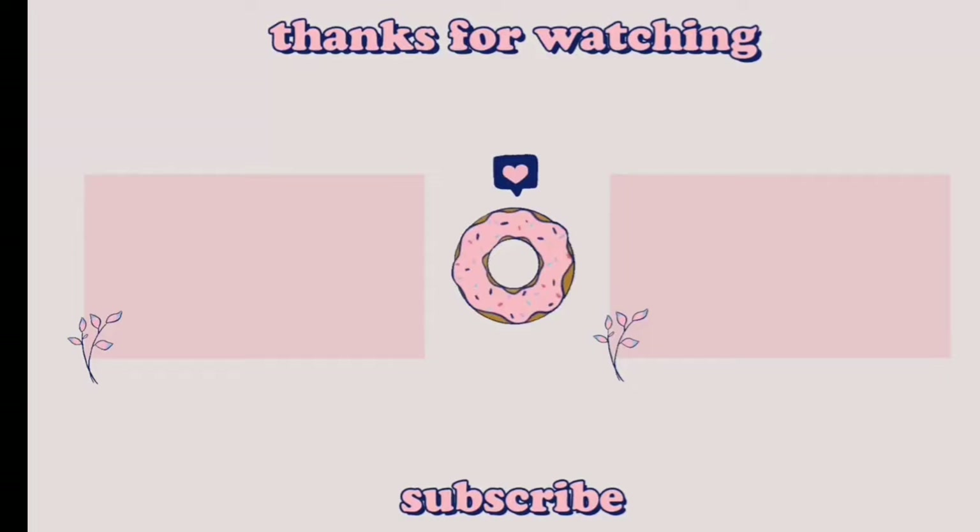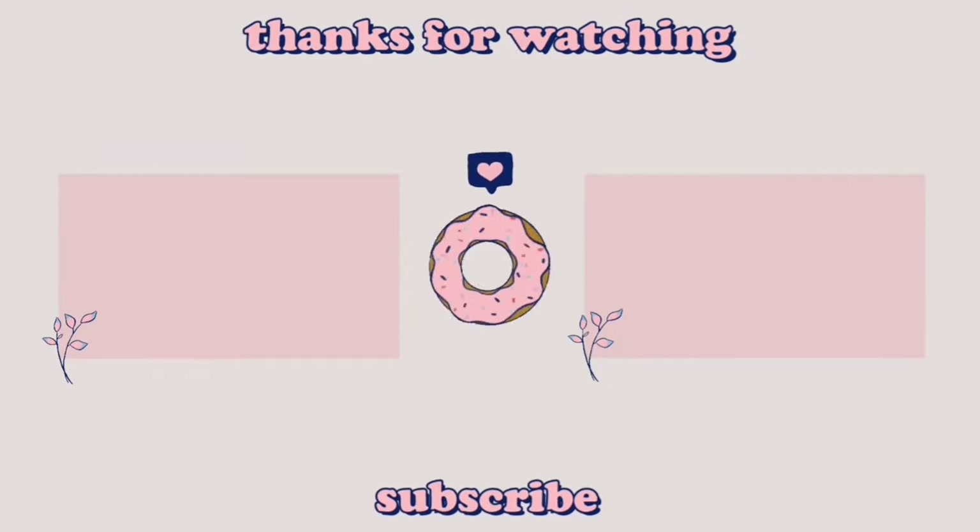If this video helped, make sure to subscribe. Thank you for watching — I'll see you next time!